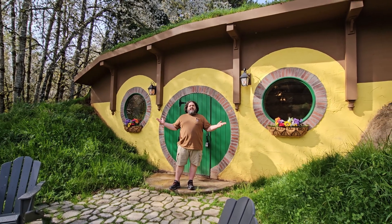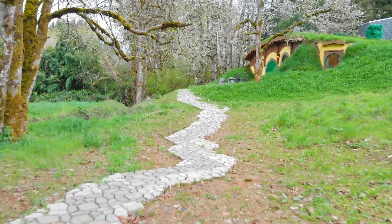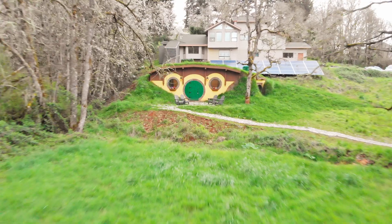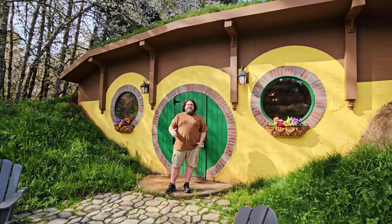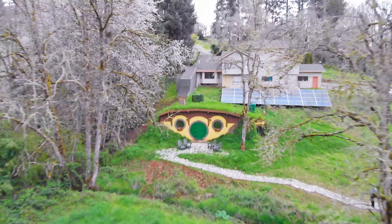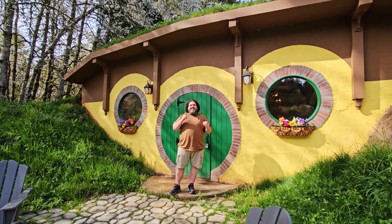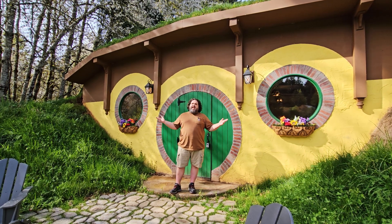My name is Roy Esquivel, and this is The Bag Inn. It was an idea I had several years ago. I bought this property and thought to myself, what could I build that would be fun for my kids to play in? I originally thought a tree house, but we didn't have any good trees, so then I thought a hobbit hole would be cool. And then I realized if I built a hobbit hole, I could probably turn it into something that I could rent out, and that's what we have today.